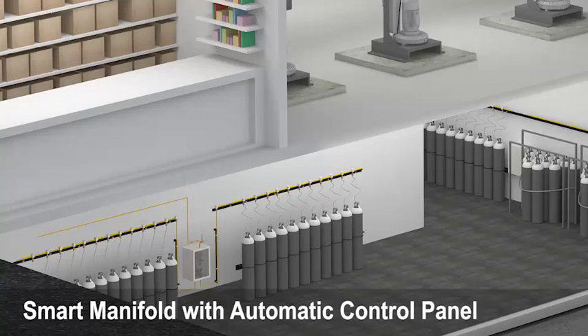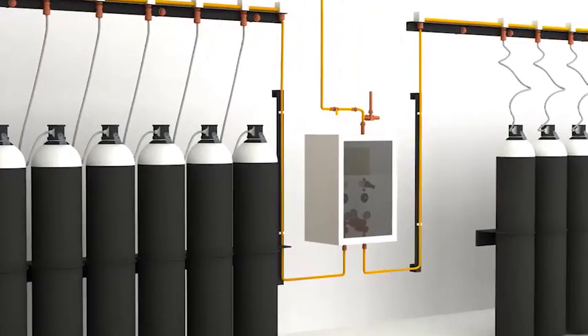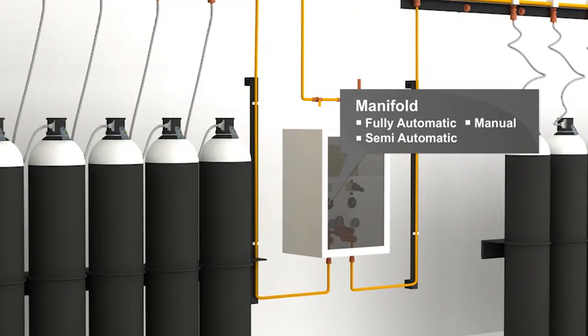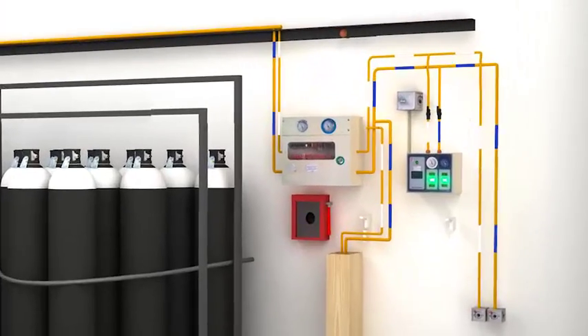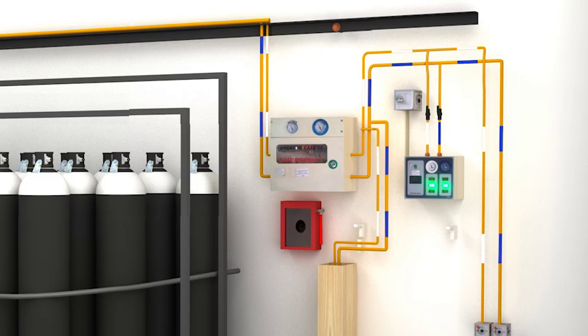Smart manifold design enables easy cylinder changing and positioning without closing the bank, helping you to minimize supply interruptions. Automated control panels with audio-visual alarms help administrators manage the system efficiently.